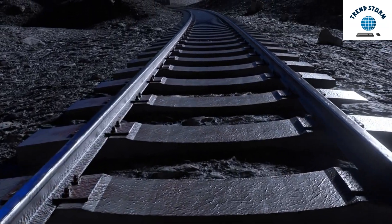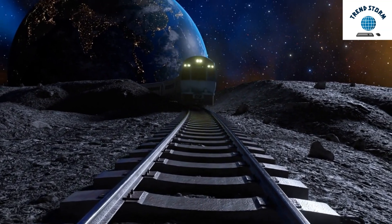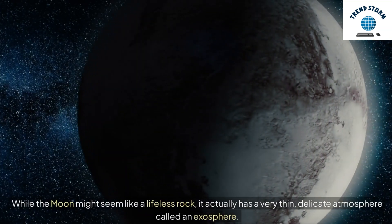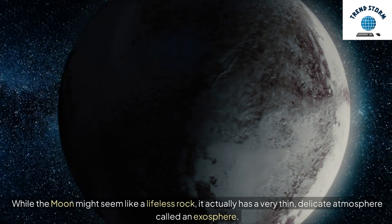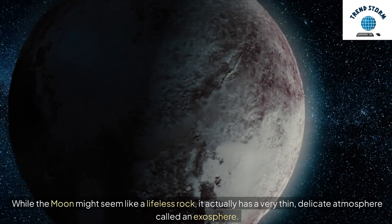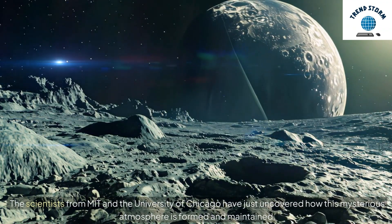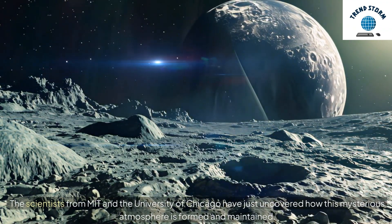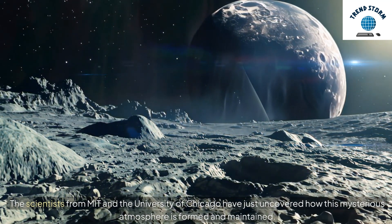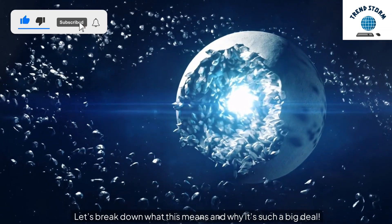Hey everyone! Today, we're exploring a fascinating discovery about the moon's barely-there atmosphere. While the moon might seem like a lifeless rock, it actually has a very thin, delicate atmosphere called an exosphere. Scientists from MIT and the University of Chicago have just uncovered how this mysterious atmosphere is formed and maintained. Let's break down what this means and why it's such a big deal.